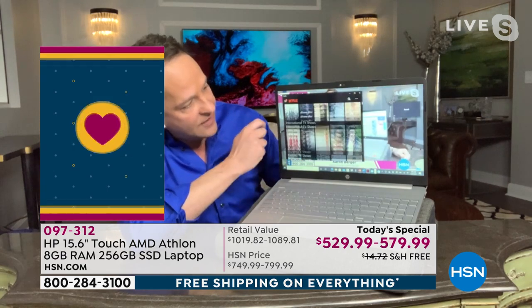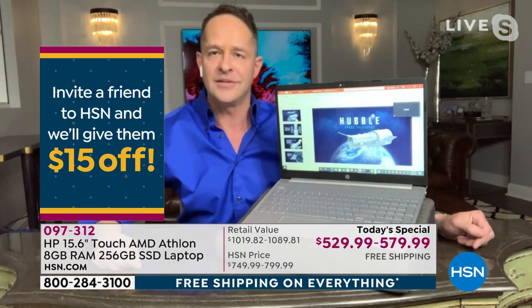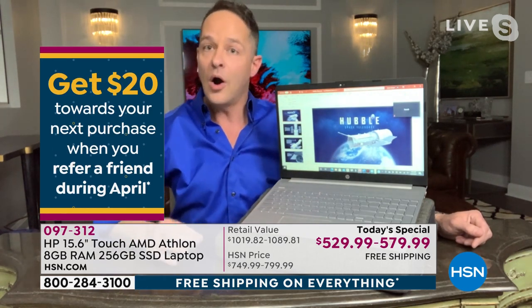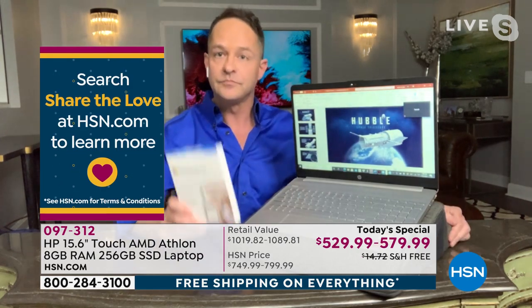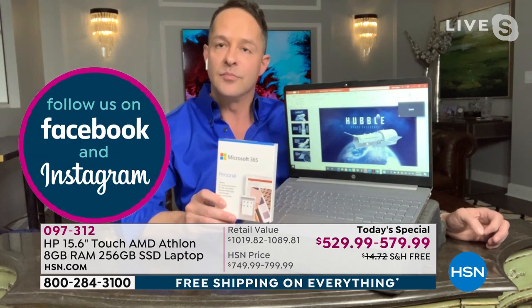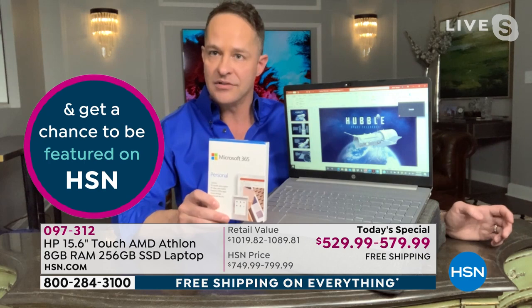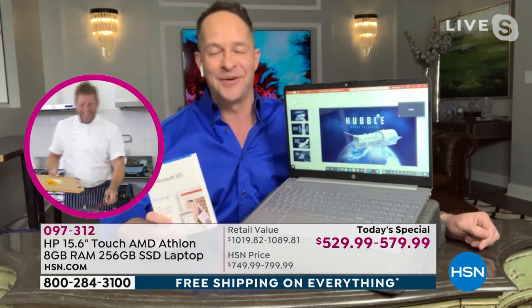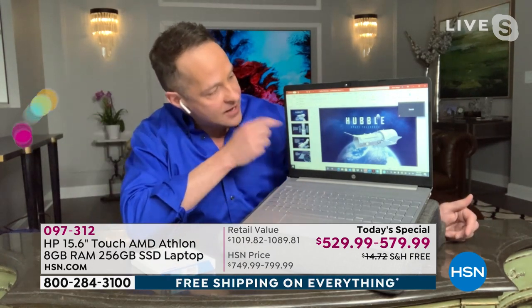About 75% of you are picking up the version with Microsoft Office. Microsoft Office 365 includes Word, Excel, PowerPoint, Access, Outlook, OneNote, and Publisher — seven programs for a full year, for your computer, tablet, and smartphone.